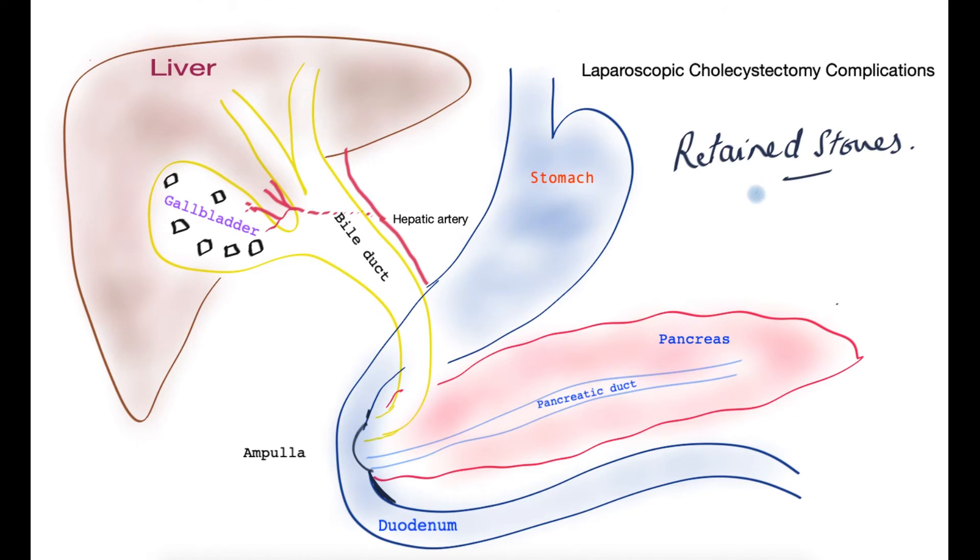The next complication is retained stone. The surgeon removes the gallbladder and controls the cystic duct, placing clips so that all gallstones come out with the specimen. Rarely though, gallstones may migrate to the other side of the bile duct — where the surgeon cannot see — and get left behind. Over time these stones travel down the bile duct and can cause pain and jaundice. The patient may be disappointed that after a few days following surgery the pain returns, with or without jaundice.